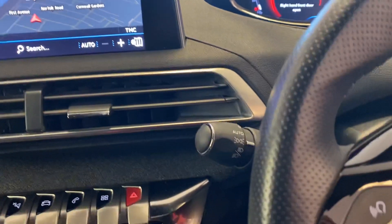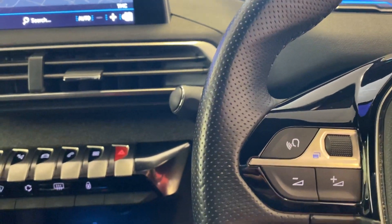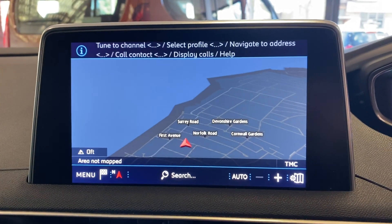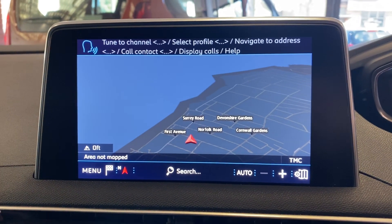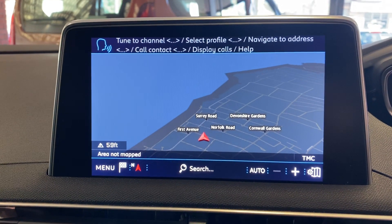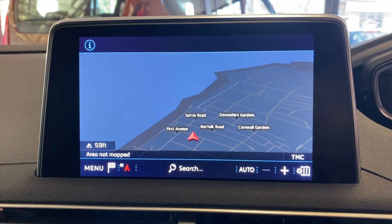The same voice prompt button on the steering wheel can also be used to change the radio station. After the tone: Tune to channel BBC Radio 4. The system confirms: Tune to BBC Radio 4.